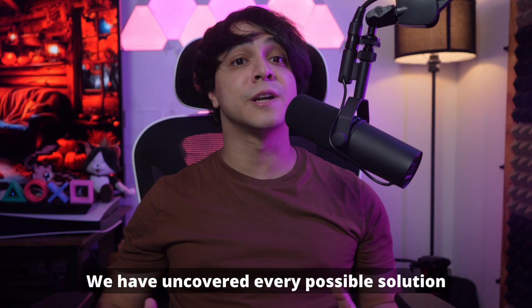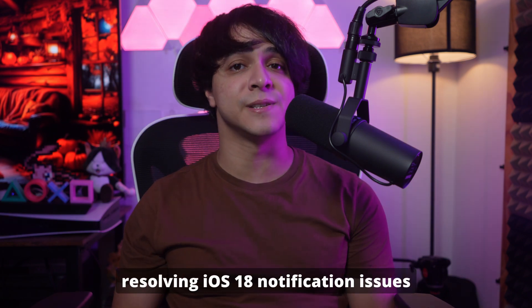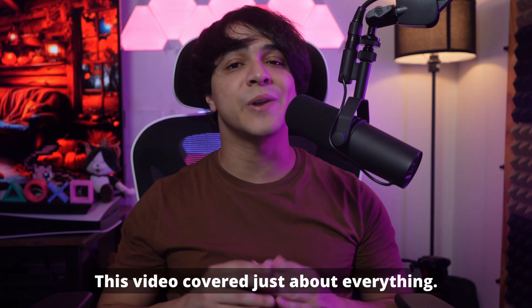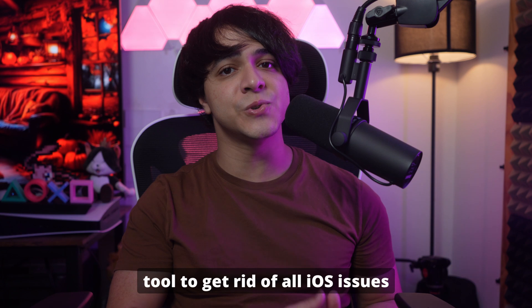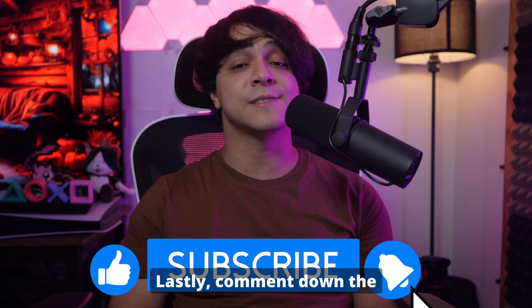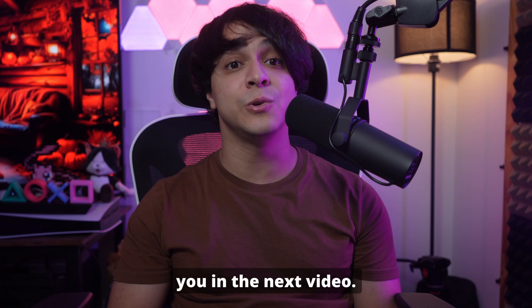And that's it for today. We have uncovered every possible solution that can assist you in resolving iOS 18 notification issues, from simple to advanced solutions like Wondershare Dr. Phone. Try using this innovative tool to get rid of all iOS issues by choosing your preferred mode. We hope this video helped you a lot, so don't forget to like, share, and subscribe to our channel. Comment down the method that suits you best for restoring your notifications. Thanks for watching, and I will be seeing you in the next video.